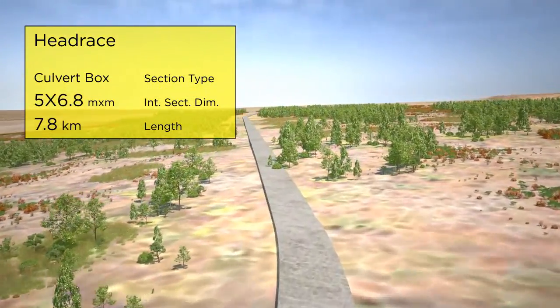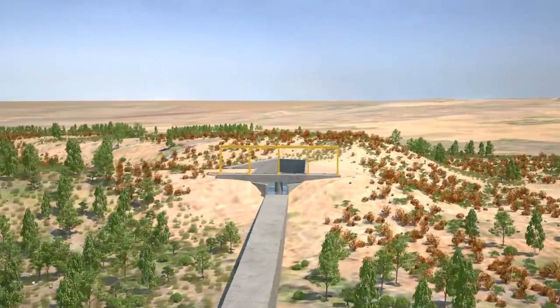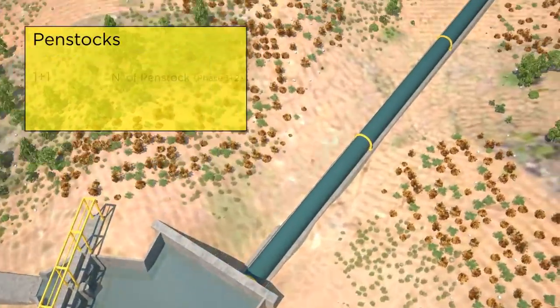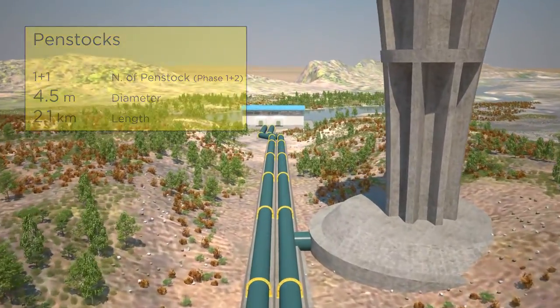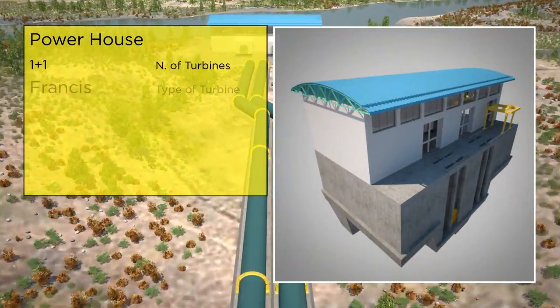Just like the other two plants, the easily constructed waterways will be surface works, thus minimizing, if not completely annulling, any risks from unforeseen geological conditions. Again, as with the other two plants, Lufubu 3 will have a surface powerhouse.